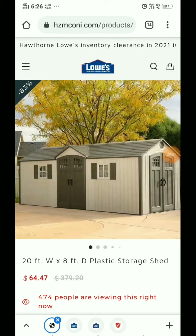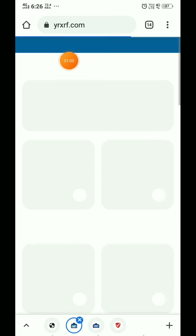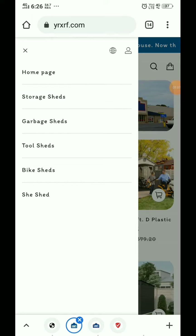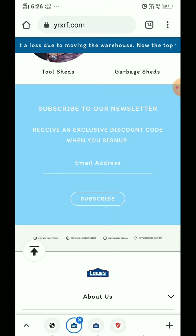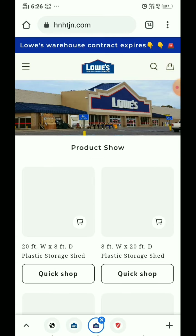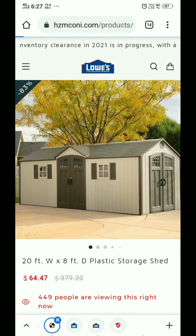Now I will show you the most important thing. The website yrxrf.com has exactly the same products and exactly the same website interface — everything is the same. You can also see the email address is the same. Another website, hnthnh.tj, also has exactly the same website, so this is also another scam.